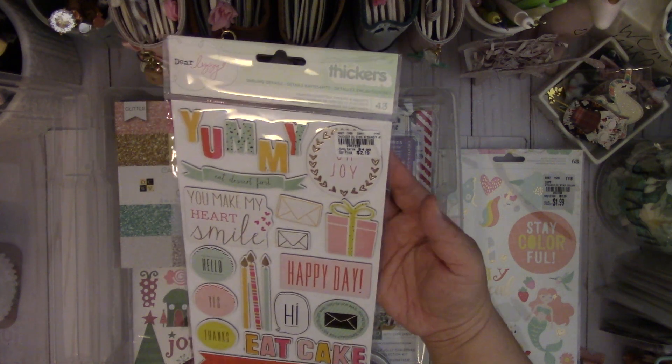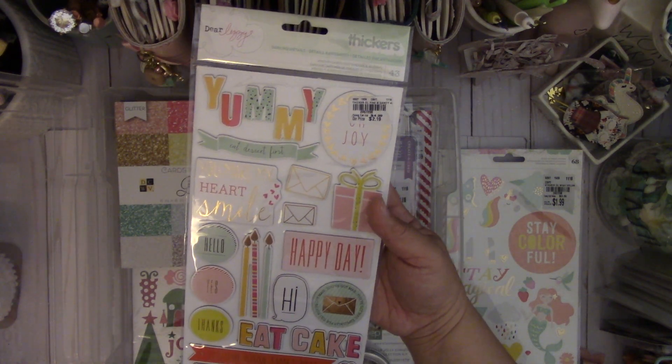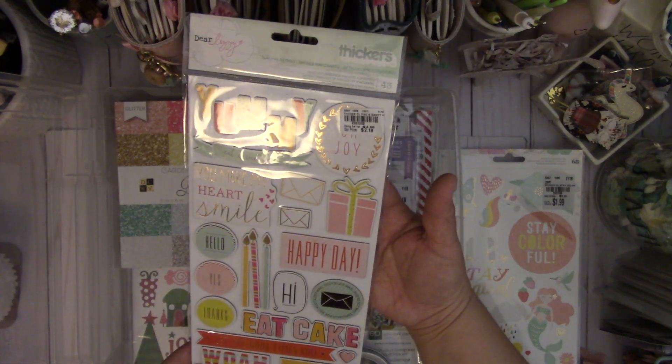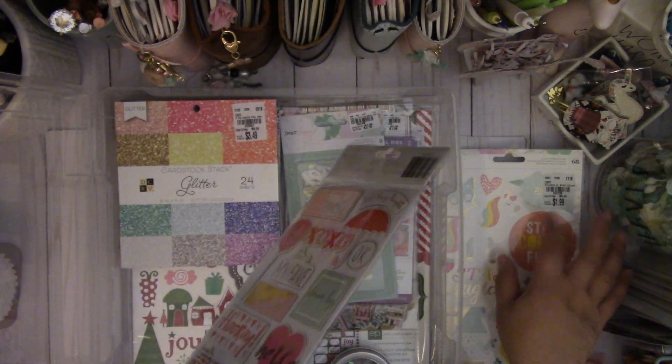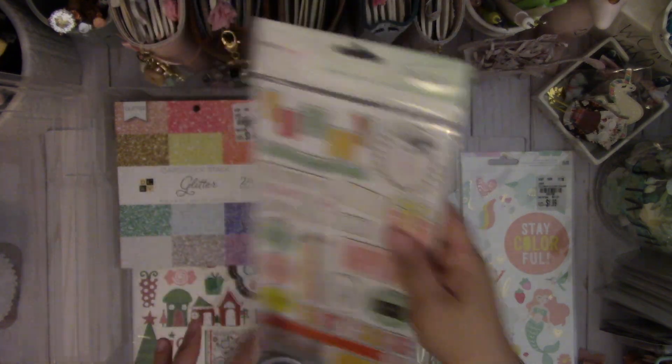And then they had this Thickers — I've had this before. It's really cute chipboard adhesive pack. It's $2.19. This one was $1.99, by the way. I love this.